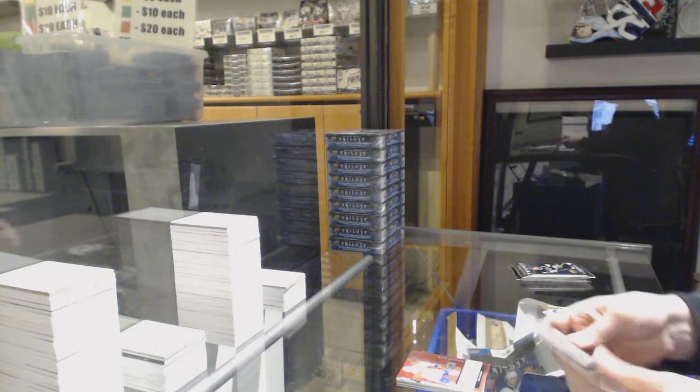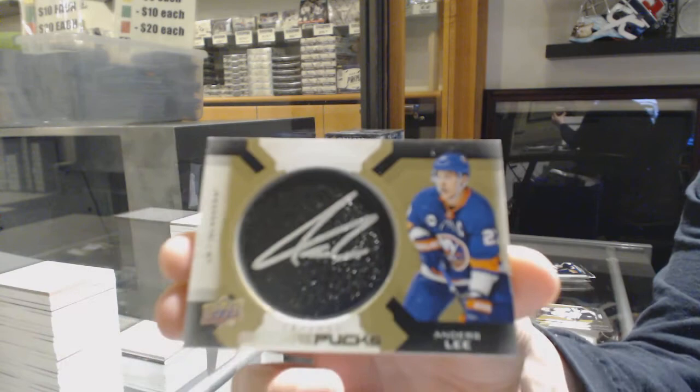Rookie of Nick Suzuki for the Montreal Canadiens, and a signature puck for the New York Islanders, Anders Lee.